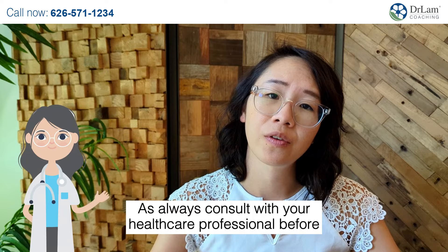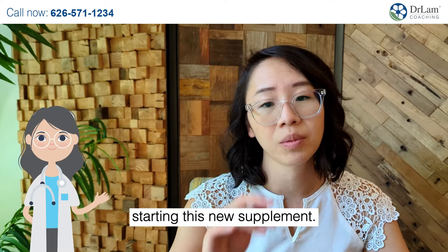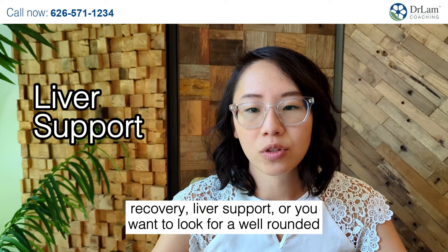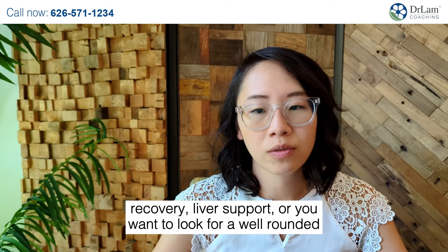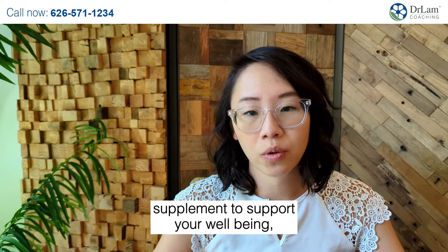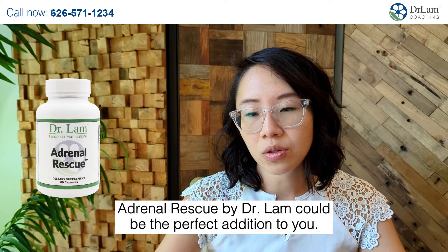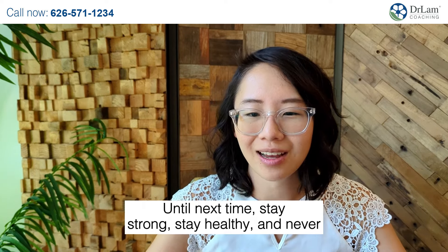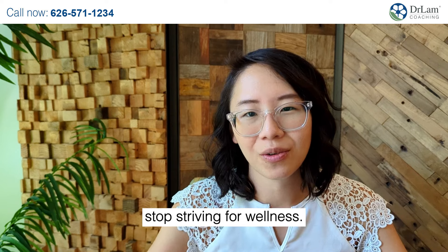As always, consult with your healthcare professional before starting this new supplement. If you're on your quest for adrenal recovery, liver support, or you want a well-rounded supplement to support your well-being, Adrenal Rescue by Dr. Lam could be the perfect addition. Until next time, stay strong, stay healthy, and never stop striving for wellness.